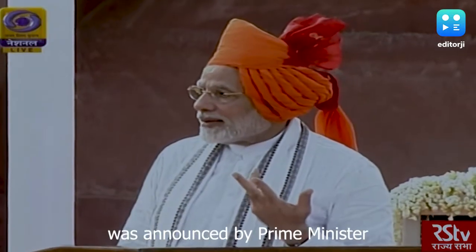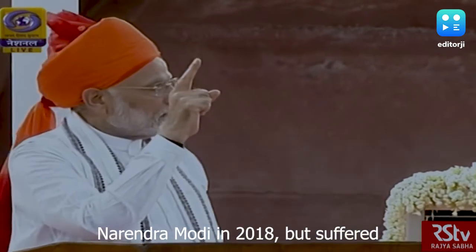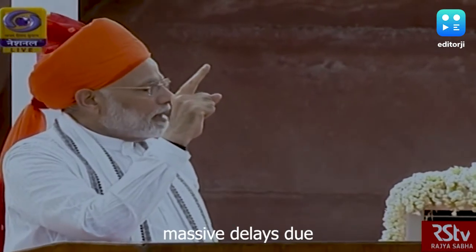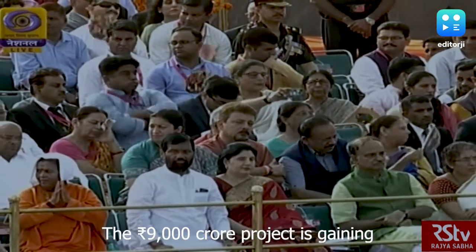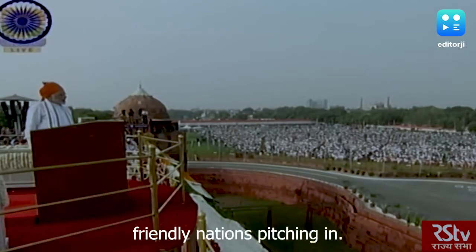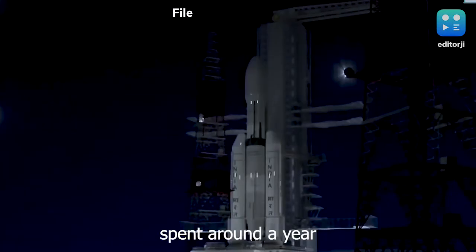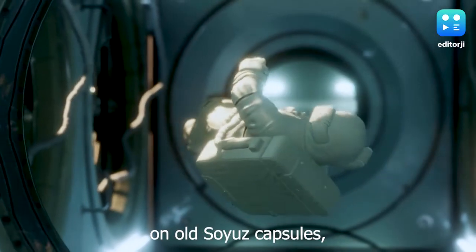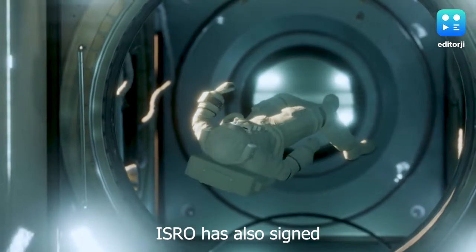The Gaganyaan mission was announced by Prime Minister Narendra Modi in 2018 but suffered massive delays due to the Covid-19 pandemic. The 9,000 crore-rupee project is gaining momentum once again with India's friendly nations pitching in. The four astronauts selected for the mission spent around a year in Russia training on old Soyuz capsules and simulating space flight in centrifuges and pressure chambers.